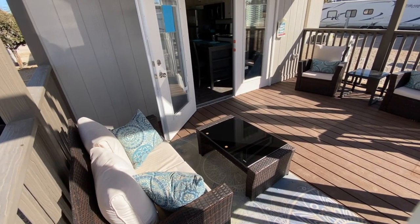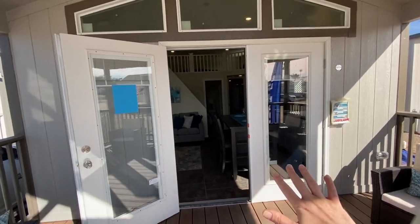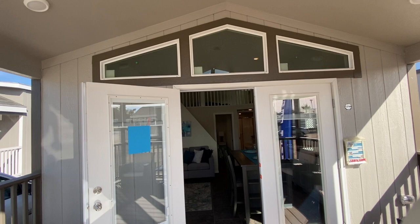This home has a nice size deck. It's actually 10 by 15. This home also has French doors and windows above the doors.